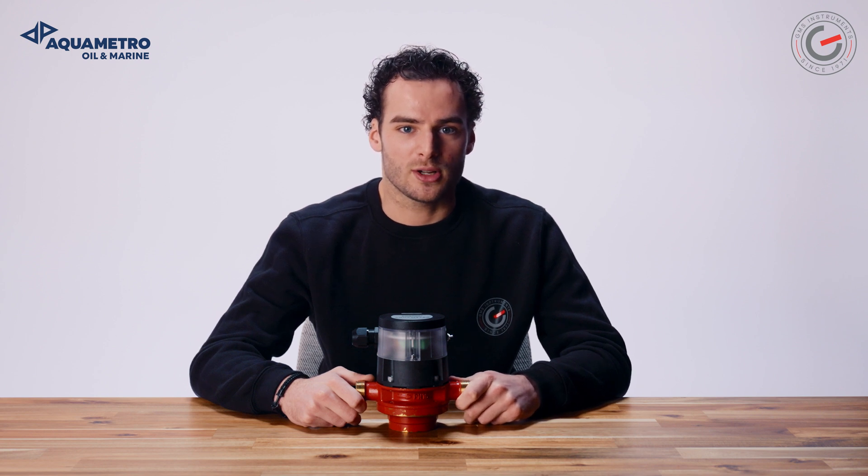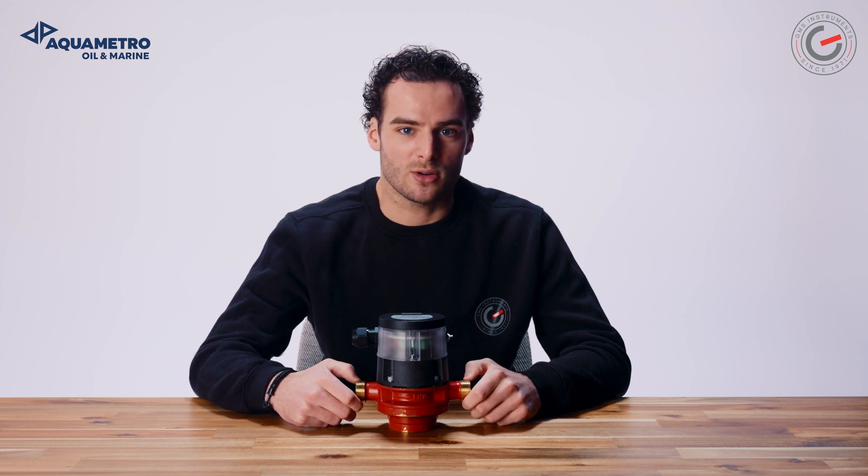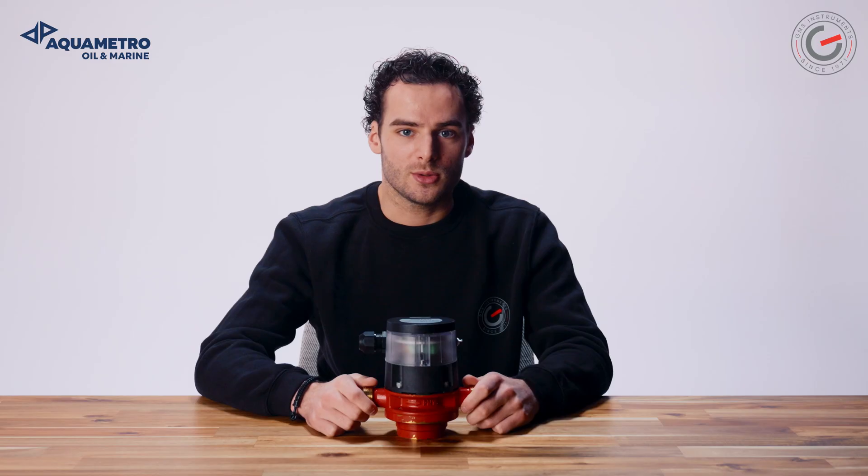Leading manufacturers of oil burners and operators of heating systems, ships or diesel engines rely on Contoil fuel oil meters — and with good reason. Due to this and the toughness of the VZF2, the flow meter is very popular in the maritime industry.